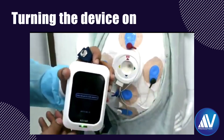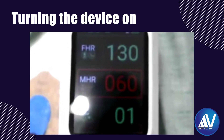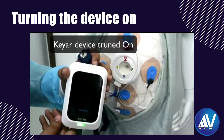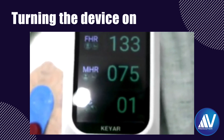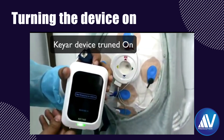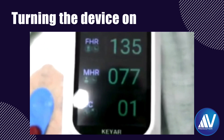This short clip shows what happens when the device is turned on. I would like to point out that it takes a few milliseconds longer to detect and display the fetal heart rate and maternal heart rate readings compared to the ultrasound-based devices which gynecologists are used to. But in the long run, this is not a big deal.